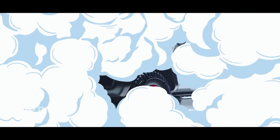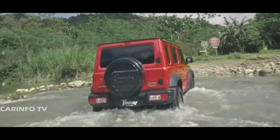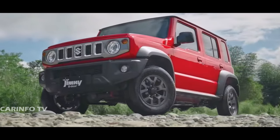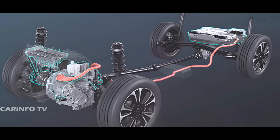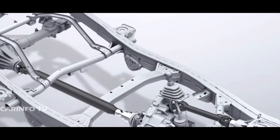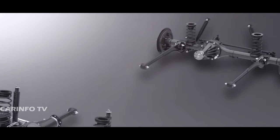But fear not, because there's exciting news on the horizon. The Suzuki Jimny is slated for a mid-life cycle update in 2024, coinciding with the introduction of mild hybrid and fully electric powertrain options, at least in Europe. This opens up possibilities for more power and capability in the beloved model, making it even more capable both on and off the road.